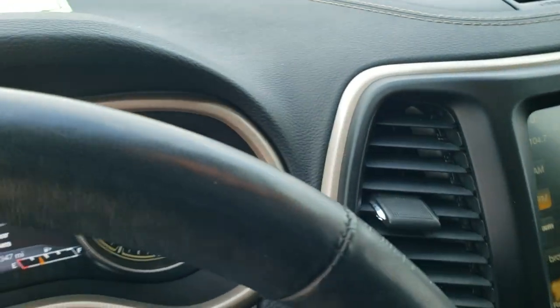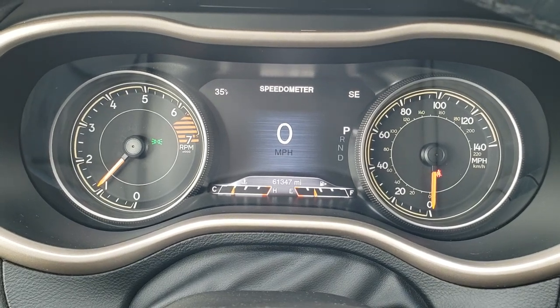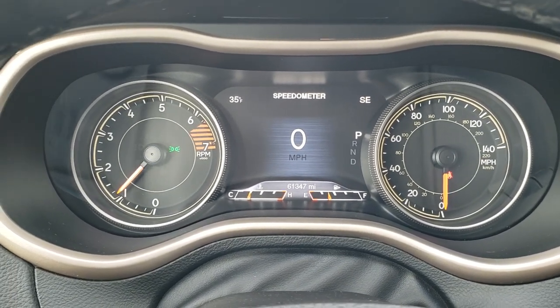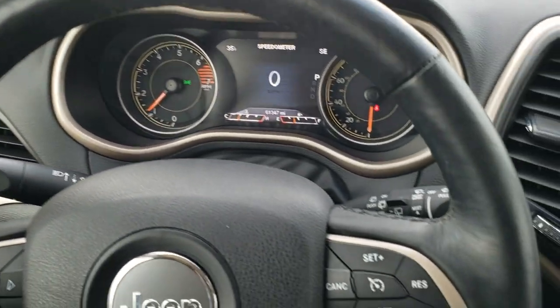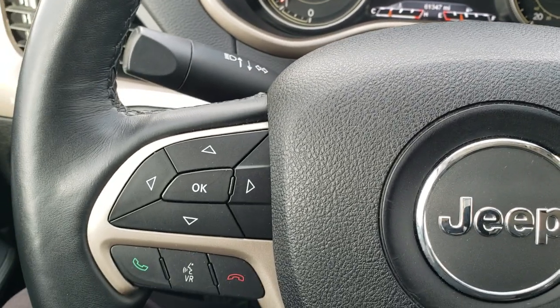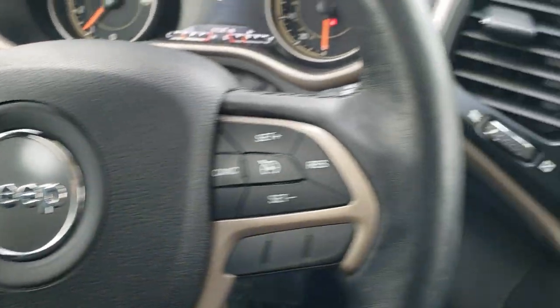Hopping inside the vehicle, you can see this one has 61,347 miles. You get the 7-inch LCD display, digital speedometer, and outside temp and compass display. The instrument cluster is very nice and clean. You do get the heated leather-wrapped steering wheel, with cruise controls on the right, Bluetooth and information center controls on the left, and audio controls on the back of the steering wheel.